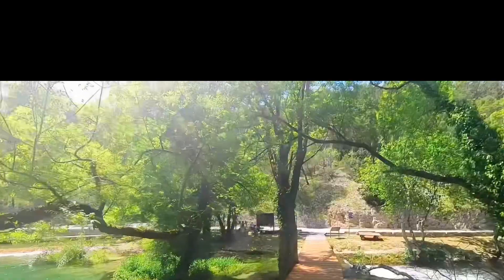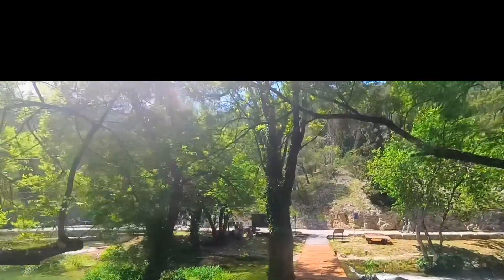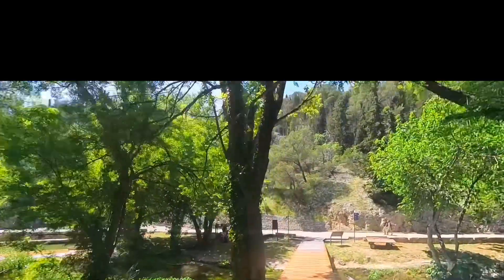By the end of the day, we were ready to head out, follow the boardwalk, and meet our tour guide by the bus.